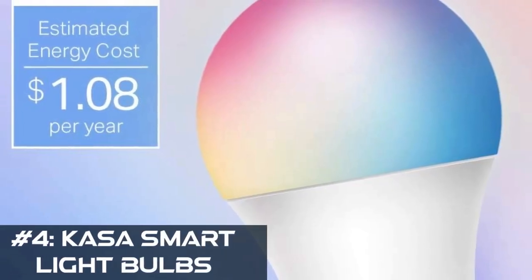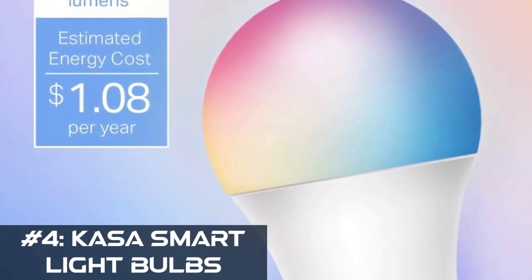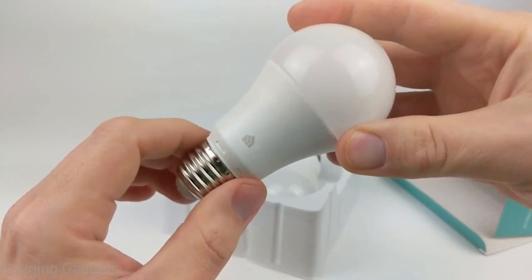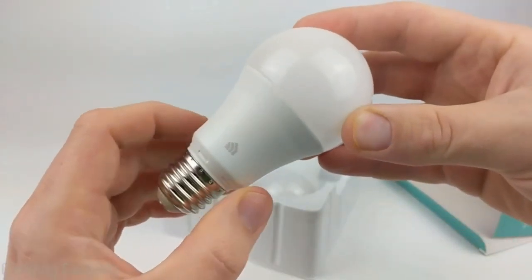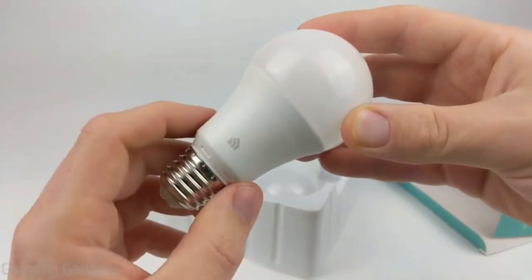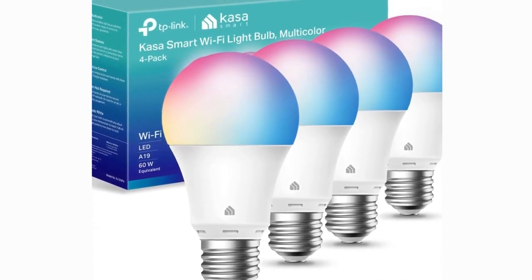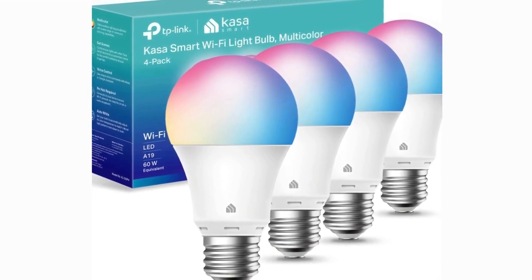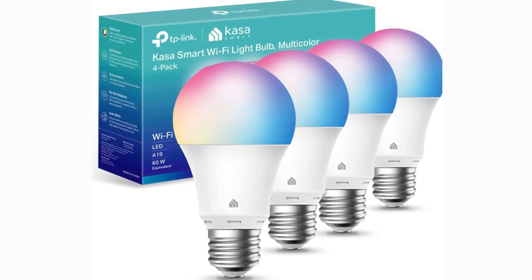Number 4: Kasa Smart Light Bulbs. As we unbox the Kasa Smart Bulb, you'll notice the sleek design and quality build. Setting up these bulbs is a breeze. All you need is your smartphone, the free Kasa Smart App available for both iOS and Android, and a 2.4 GHz Wi-Fi connection. No complicated setups, just easy and intuitive controls.